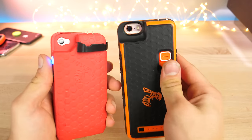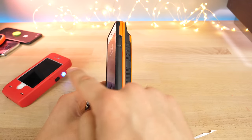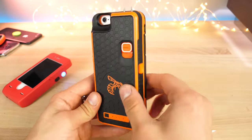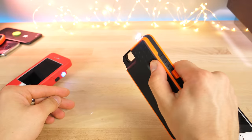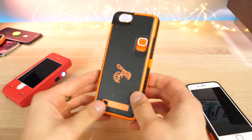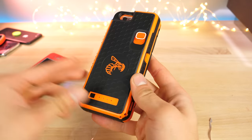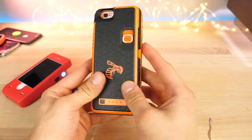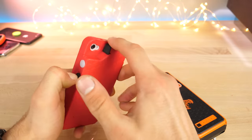The stun gun case hurts bad — I tried it on myself. The older one stings; this new one physically hurts and leaves scabs on your body. I know because I tried it myself and had marks for two weeks afterwards. You can separate the stun gun portion from the case if you want to use it standalone. It sounds menacing and is absolutely dangerous — it could save your life in some situations, but you definitely don't want it going off in your pocket by accident. You can retract the prongs and engage the safety.